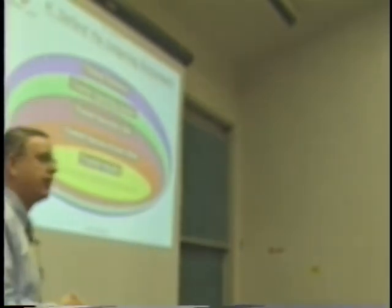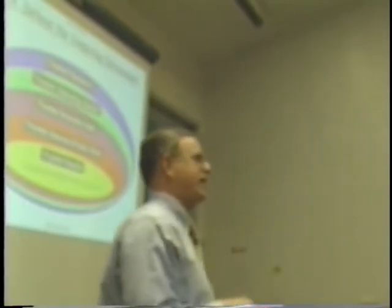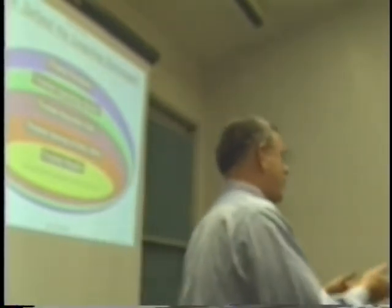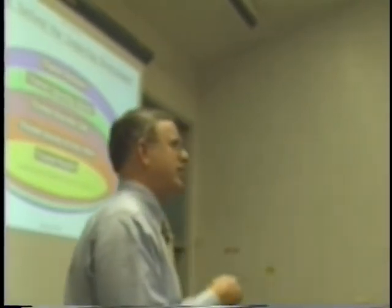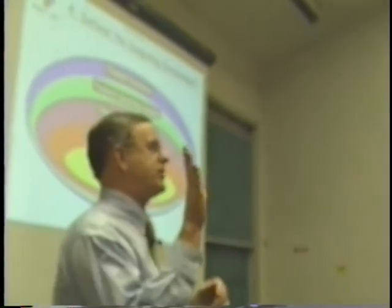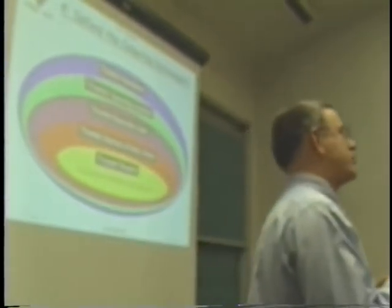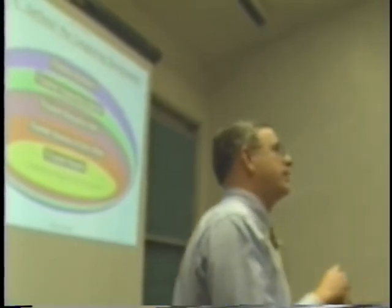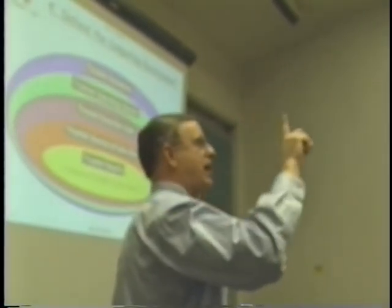Fourth area: computing environment. What's the average age of the virus definitions? At a conference in Naples in November 1999, the virus definition loaded was from July 1997. Norton has come out with as many as five virus definition updates in one week. When we do an antivirus symposium, we tell the network administrator to update virus definitions daily. The number one IA threat in the Navy from outsiders is viruses.